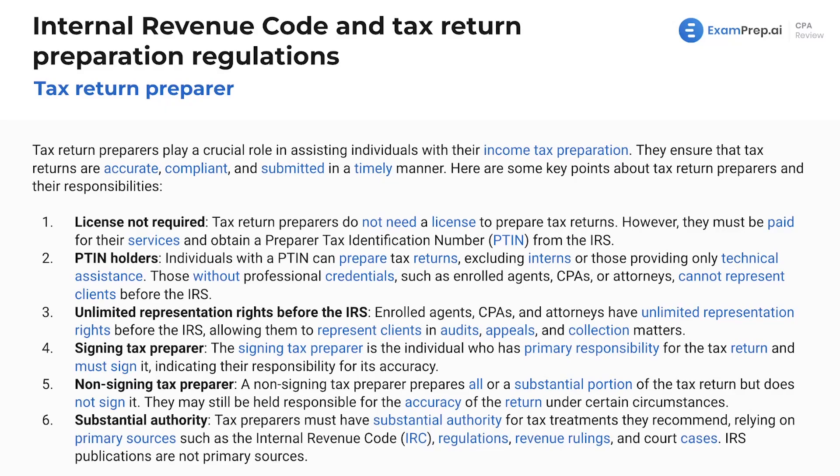Let's talk about tax return preparers. We've mentioned them a few times thus far, but let's dive into them. They're going to play a crucial role in assisting individuals with their income tax preparation — whether it's H&R Block, your local accountant in a strip mall, a massive CPA firm, a Big Four firm, or just a person who works for a company and prepares their taxes. We've got many different types of tax return preparers.